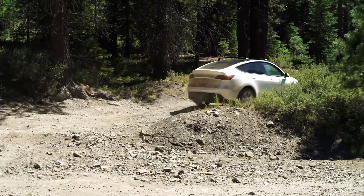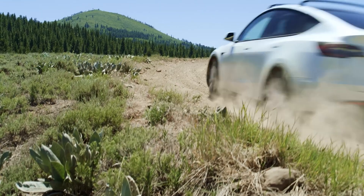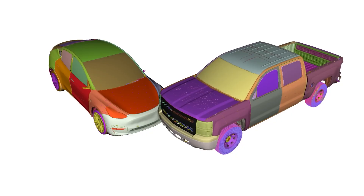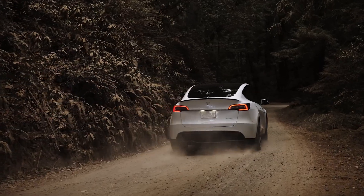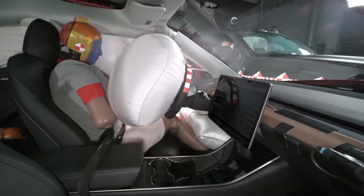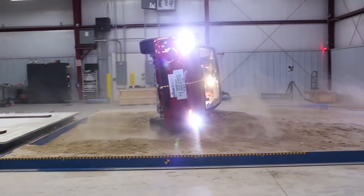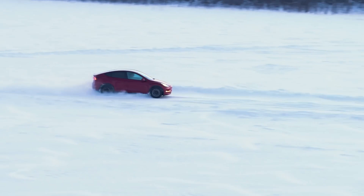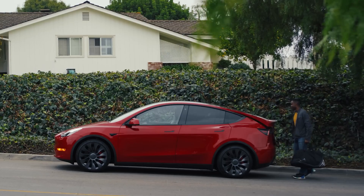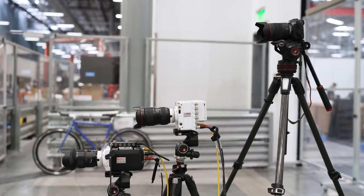In real crash tests, the Tesla Model Y showed outstanding performance in frontal crash tests — the vehicle's structure held up well, with the crumple zones absorbing much of the impact, and the cabin remained intact, ensuring passengers were well protected. The side impact crash tests also showed promising results, with the Model Y's side airbags deploying effectively. One of the most impressive results came from the rollover test: because of its low center of gravity, the Model Y performed better than many other vehicles, showing a lower likelihood of tipping over during a sudden maneuver or impact.